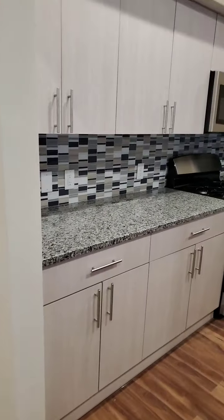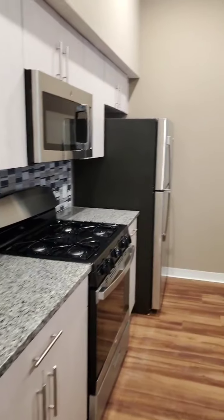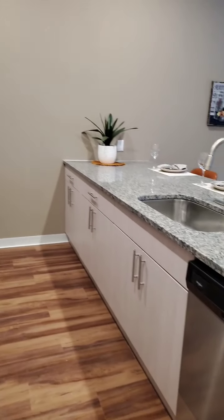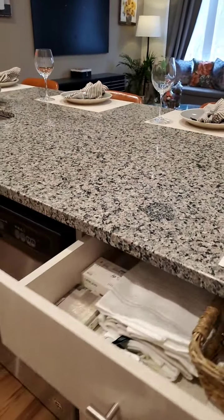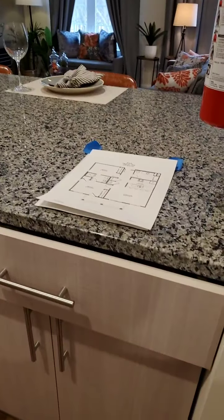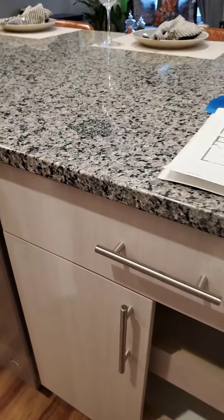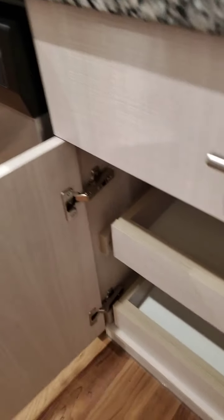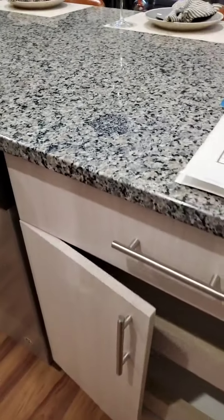Here we are in the kitchen. You have granite counters and stainless steel appliances. You also have easy soft-close cabinets and pull-out drawers that slowly shut as well.